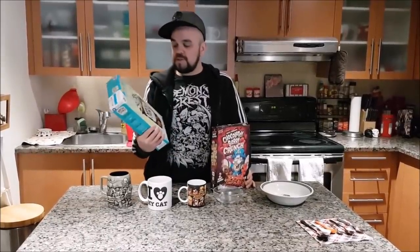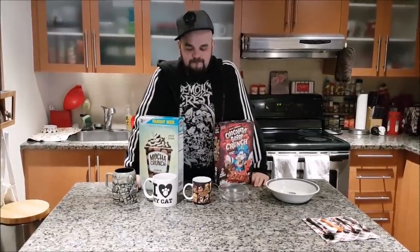So I'm going to be tasting three brand new cereals today: Mocha Crunch, Chocolate Berry Crunch — that's two cereals — and Donuts!